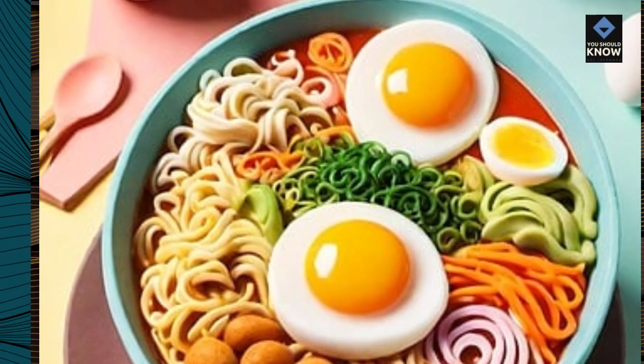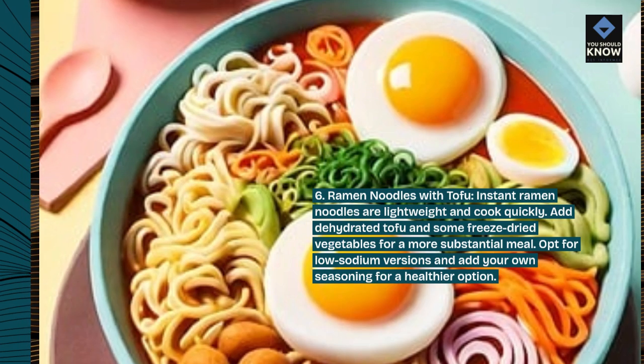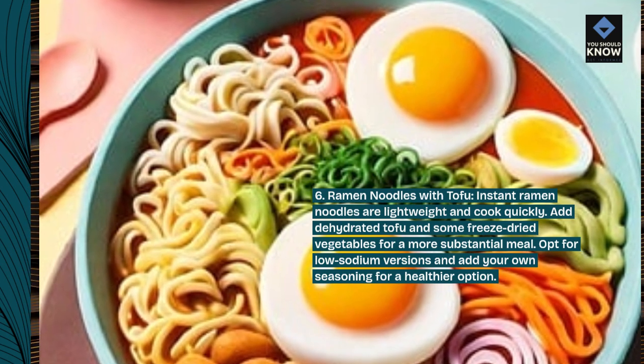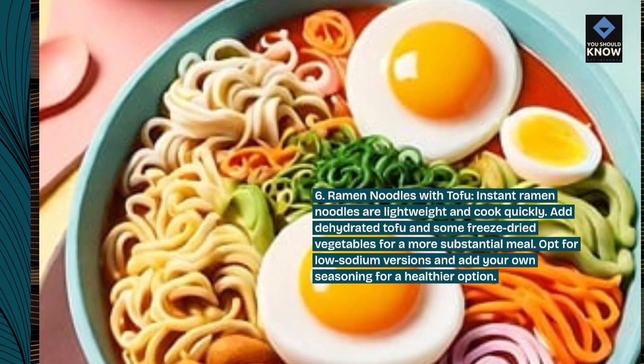6. Ramen Noodles with Tofu. Instant ramen noodles are lightweight and cook quickly. Add dehydrated tofu and some freeze-dried vegetables for a more substantial meal. Opt for low-sodium versions and add your own seasoning for a healthier option.